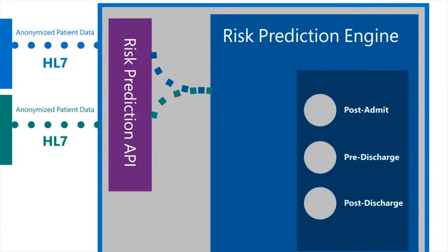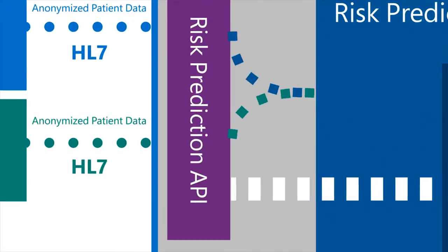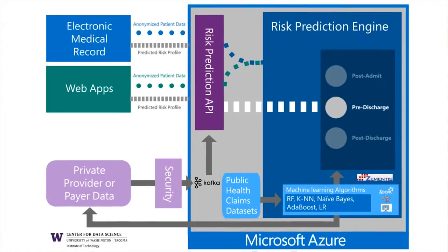Once the appropriate model is selected, it gets passed to the analytics layer where it will get scored, and the score is going to come back and be converted to JSON, XML, or even as an HL7.